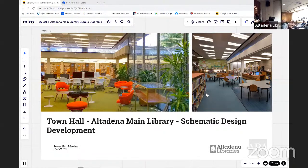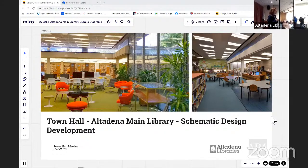Good afternoon everyone, thank you so much for coming. My name is Nikki Winslow, I'm the district director for the Altadena Library District. Excited to have such a great turnout today, and I think we have about 20 people on Zoom with us too — lots of participation, which is wonderful. This is our very first look at the main library schematic design.